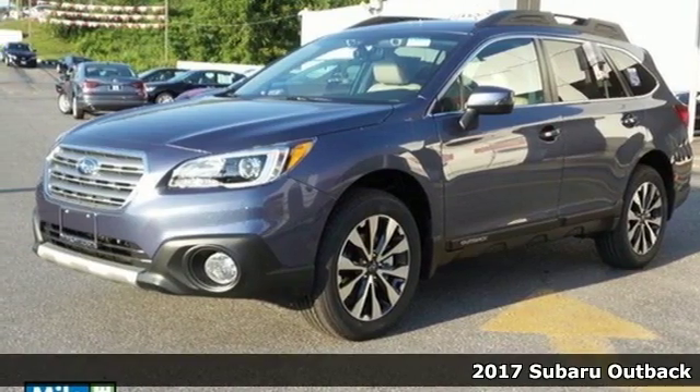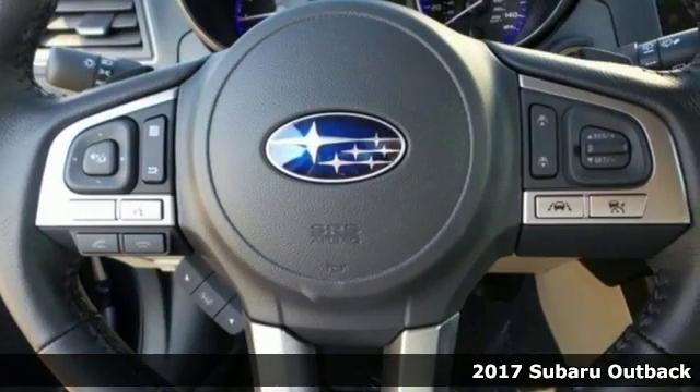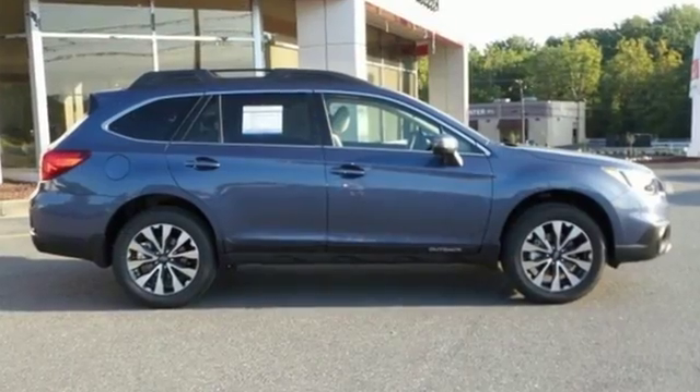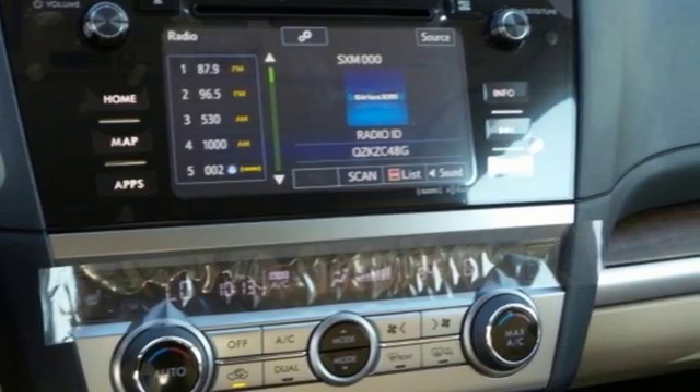Here's a 2017 Subaru Outback. Sturdy, composed, but not stuffy. This Outback is a supporter of family fun, offering a roomy rear seat and flexible cabin space. Above average ground clearance and symmetrical all-wheel drive in X mode set this crossover apart.